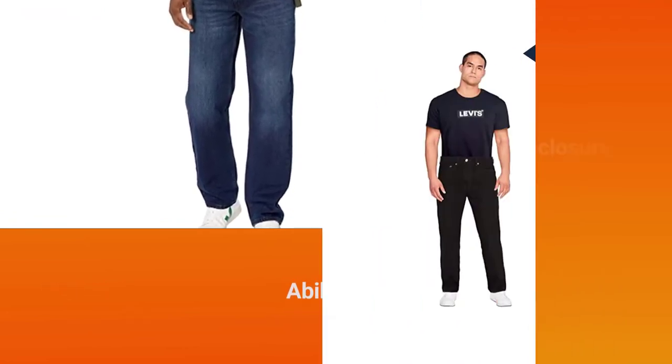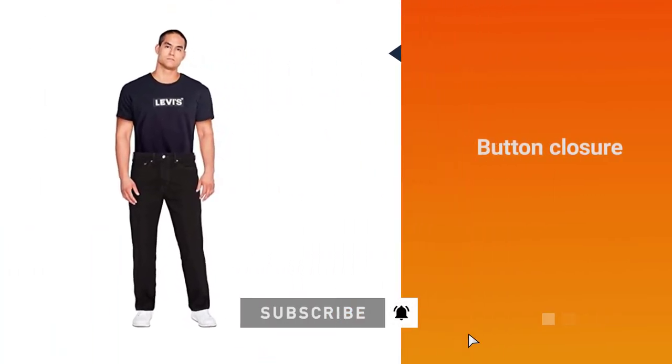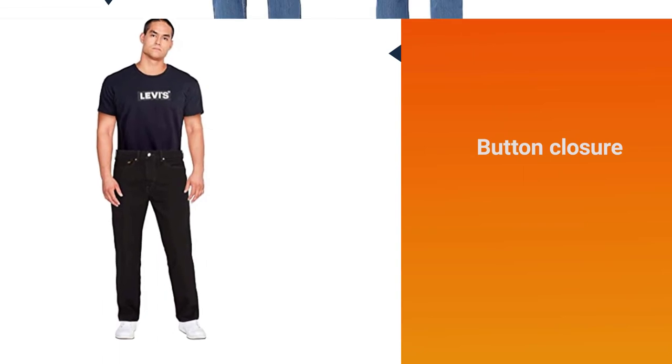A 100% cotton material is seen here once more, and the ability to machine wash the jeans makes cleaning them extremely easy.